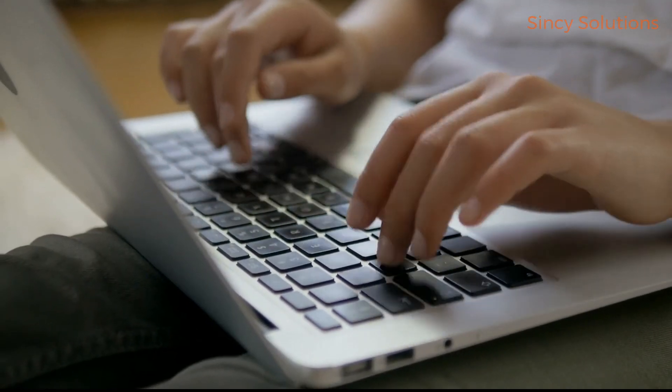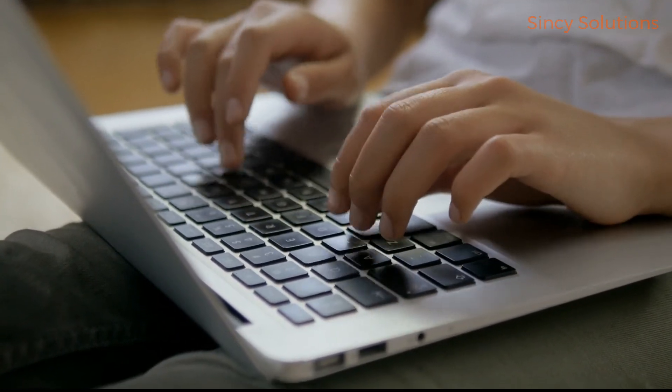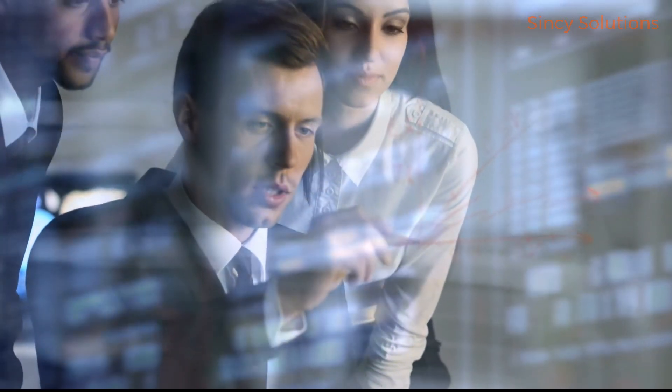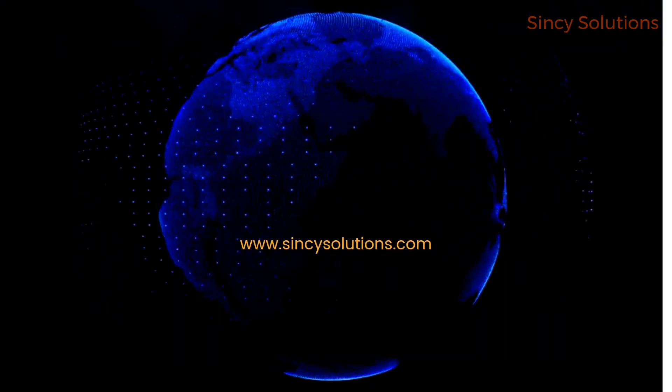In a nutshell, with technology so omnipresent in our daily lives, learning a little more about it seems clever. For non-technical CEOs in particular, knowing what's happening in the tech sector can help you make informed choices regarding your company.